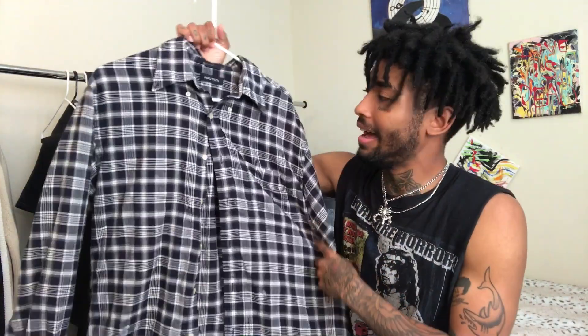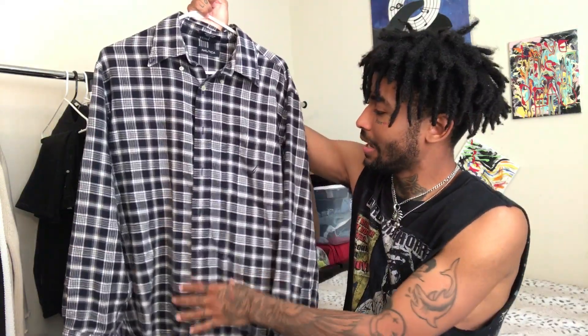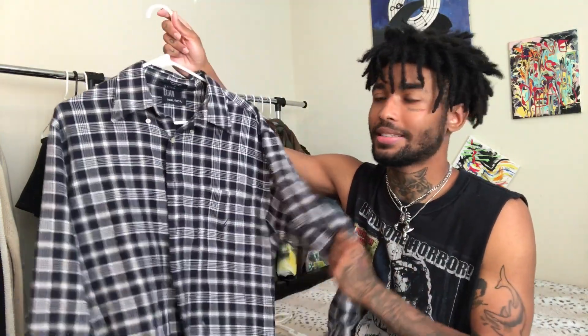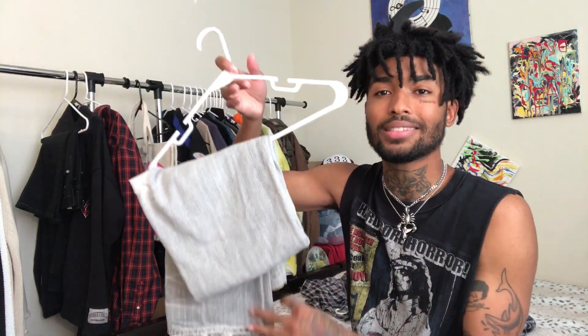For the second outfit, I have this Nautica flannel shirt — it's a navy blue and white pattern. I actually posted this outfit on my Instagram the other day. This is one of my favorite flannel t-shirts, the Nautica one; it's a large, so it's not really oversized, but it still has that feel. I paired it with these Citizens of Humanity jeans — denims. I definitely love these denims.